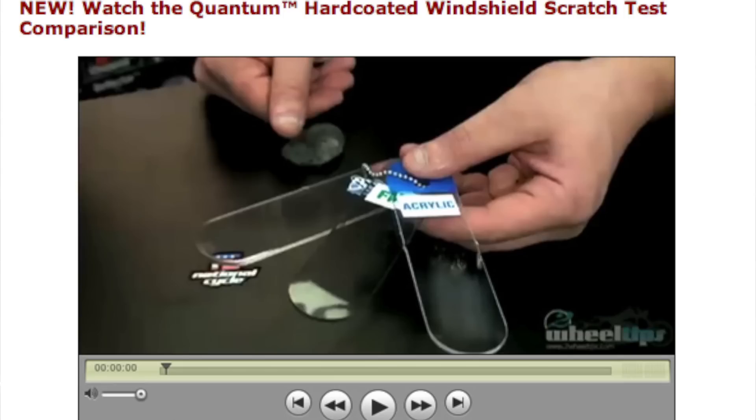The quantum hard coating on the outside of the windshield is simply a coating that resists scratching. Effectively, you can take a piece of steel wool and instead of scratching the windshield, it actually cleans it. Take a look at some of the videos we've done in the past showing you just how superior the National Cycle quantum coating is compared to other coatings on the market.